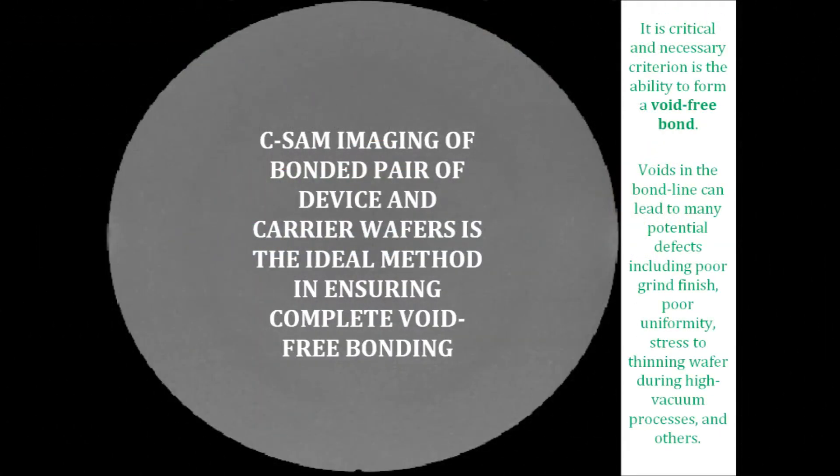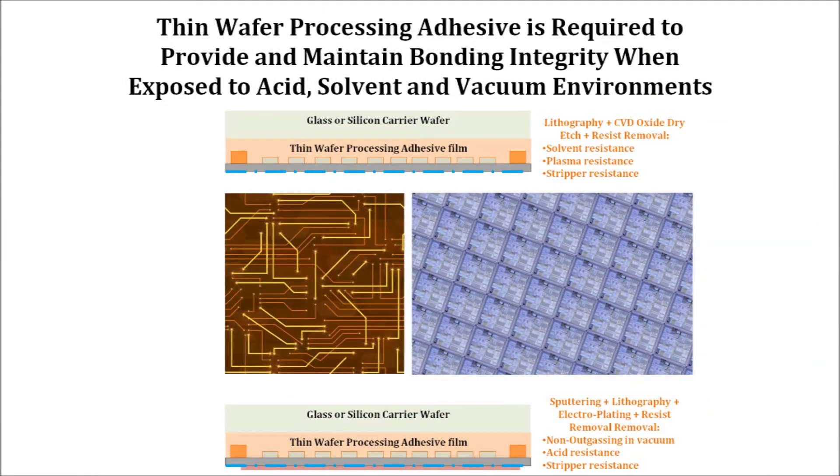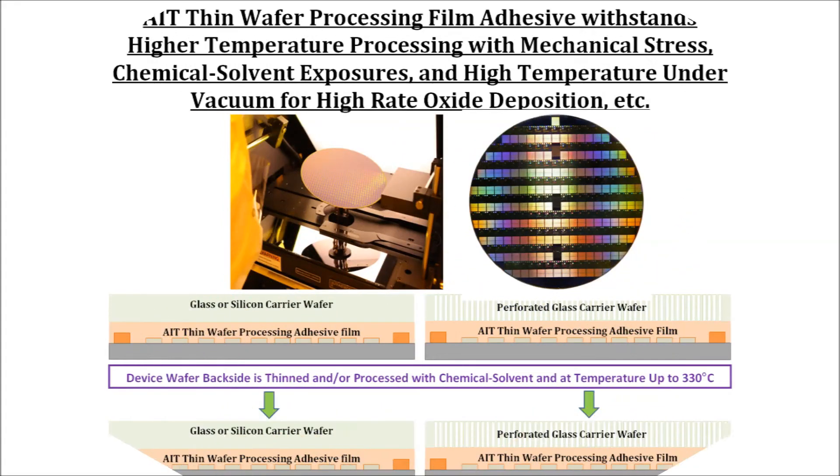At temperatures below 175 degrees C for WPA-TL-330 and below 80 degrees C for WPA-TS-320, the bond strength of the adhesive is high enough to support mechanical shear during grinding and thinning processes. The cured WPA film adhesives maintain both positional and molecular stability to provide support for PECVD, oxide deposition, and other chemical solvent-based operations.